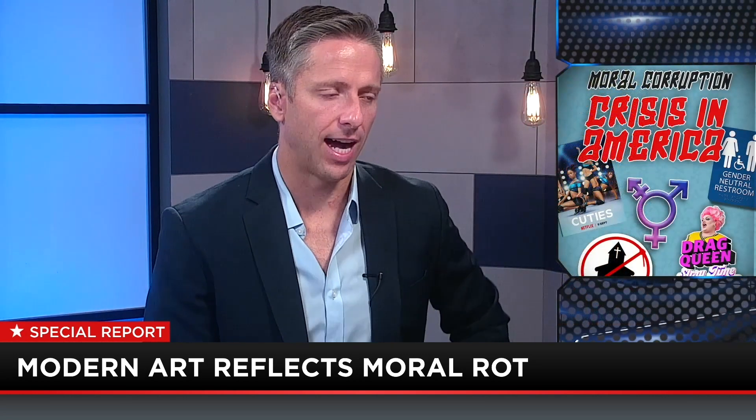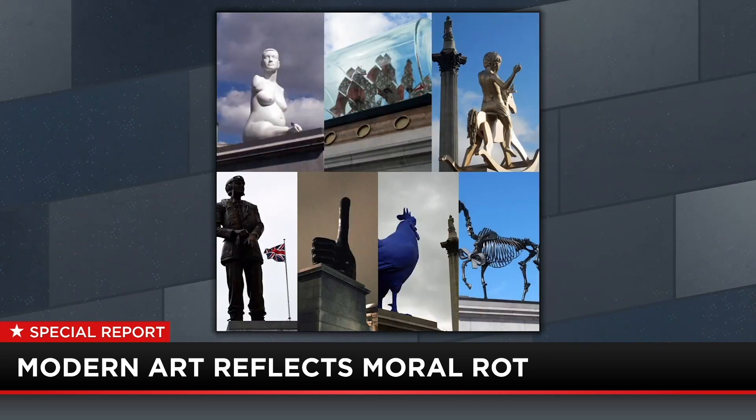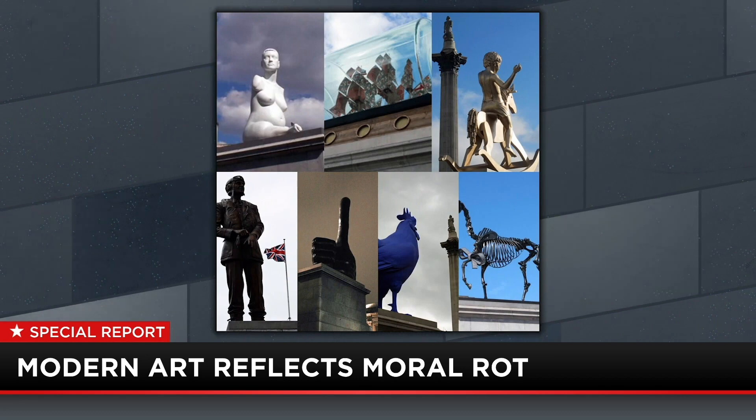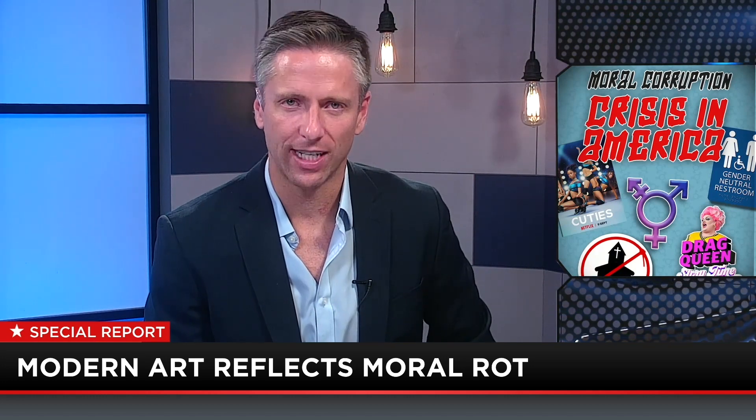That's a rotting culture. The intent — and I want to be clear about this — is the destruction of beauty. They say beauty is in the eye of the beholder. No, it's not. Beauty is objectively true.